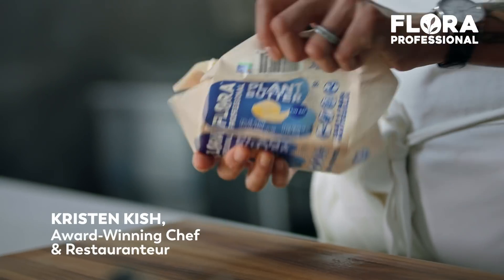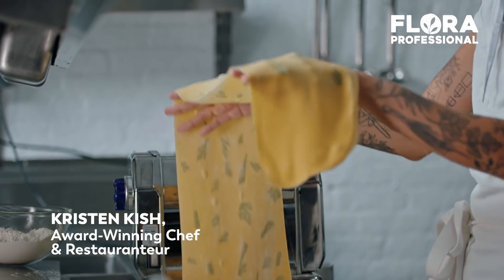There are a lot of rules in place that are meant to be broken. You certainly do not need dairy to make a great dish.